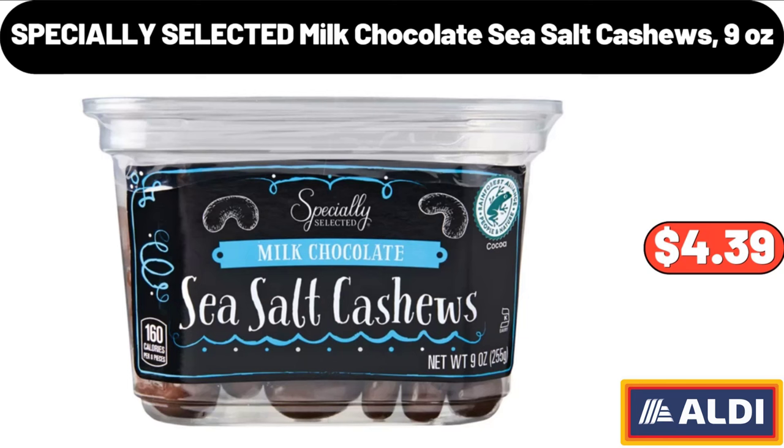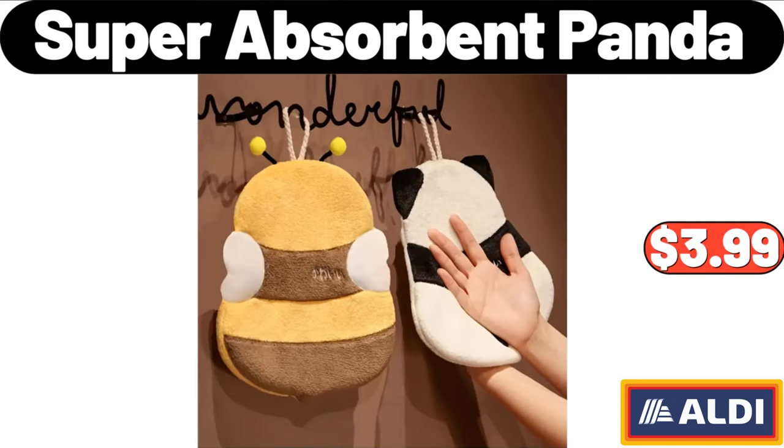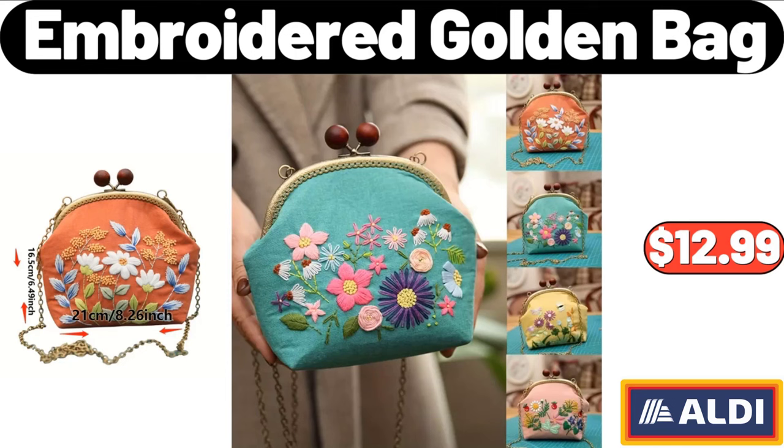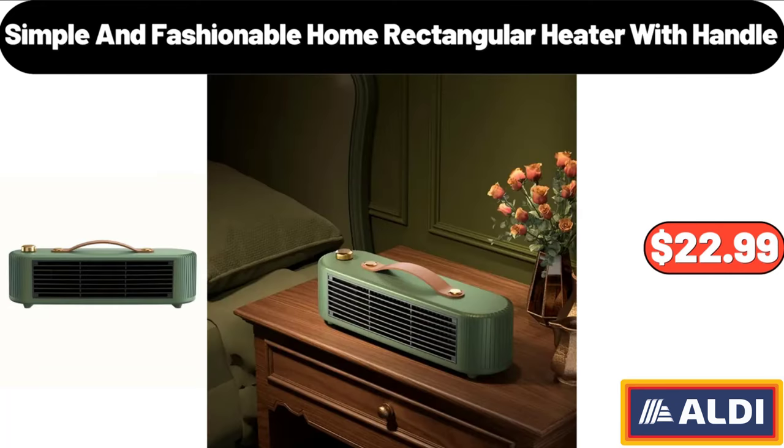Specially selected milk chocolate sea salt cashews, 9 ounces: $4.39. Two-piece beanie set for women: $8.99. Super absorbent panda: $3.99. Four-piece white ceramic bathroom accessories set: $9.95. Embroidered golden bag: $12.99. Foldable bed mattress: $42.99.